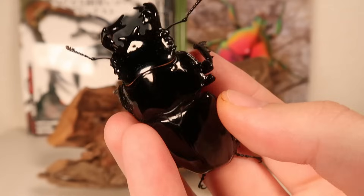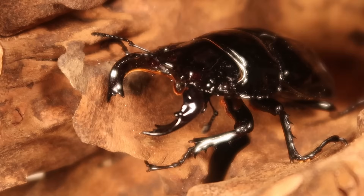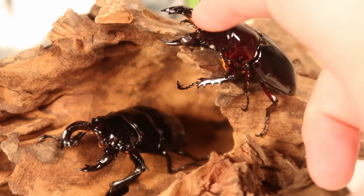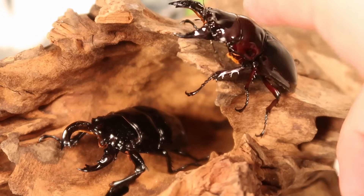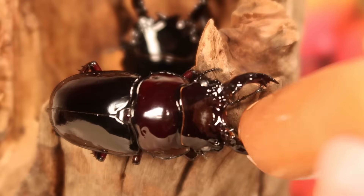These guys are big and bulky, jet black with a beautiful glossy sheen, and their mandibles are thick, jagged, but most of all straight up intimidating. If there's any beetle that I do not want to get pinched by, this is up there on the list, especially because these guys just don't let go.